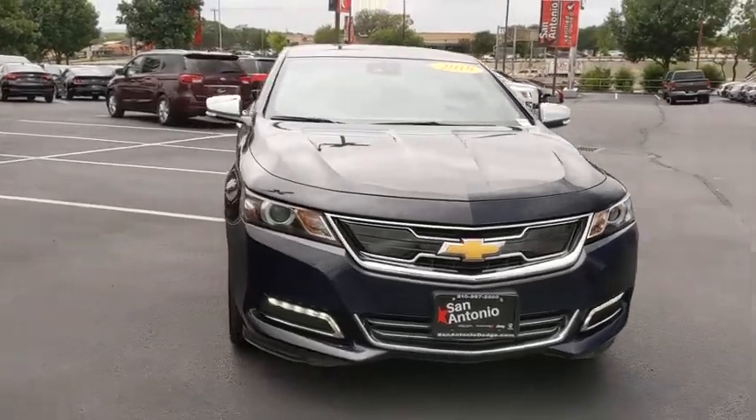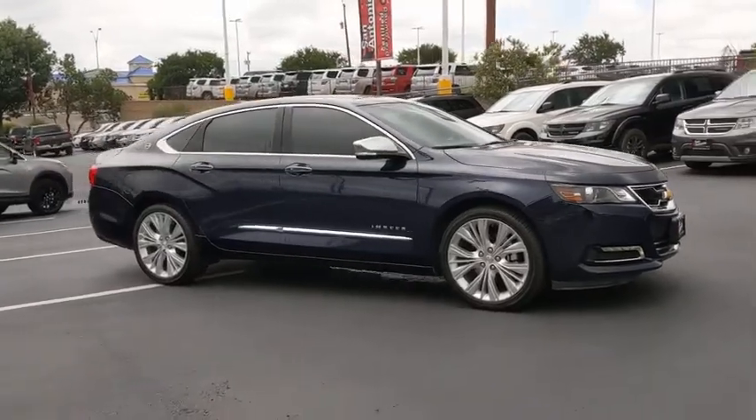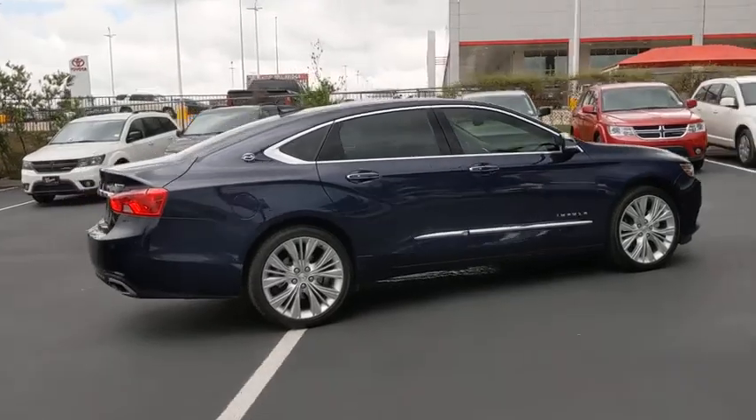You are going to love the 2018 Chevrolet Impala. The Impala has been one of America's favorites for over 50 years. Enough said. This vehicle has less than 15,000 miles.